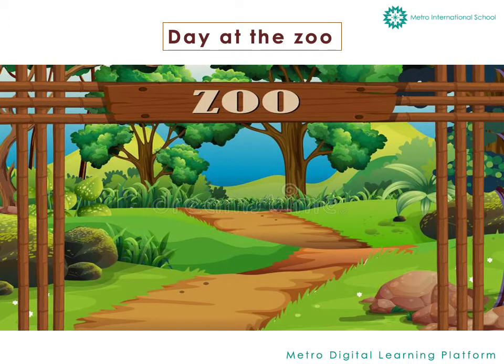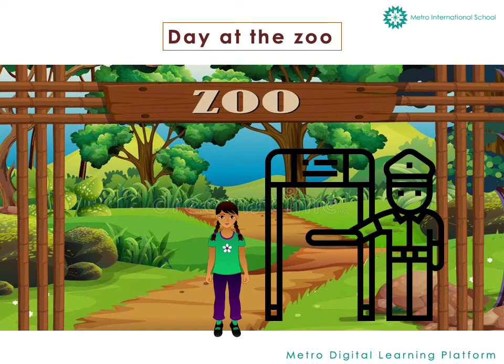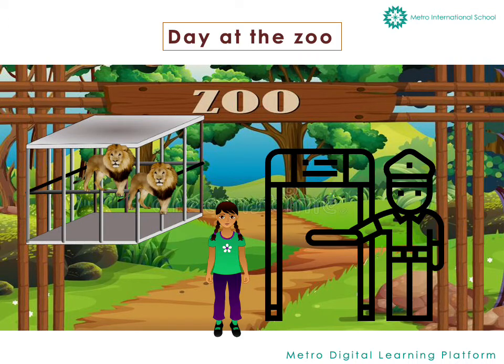One day Sana went to the zoo to see animals. At the entrance she met a guard. Upon entering she heard a loud roar. She turned around to see lions in the cage.